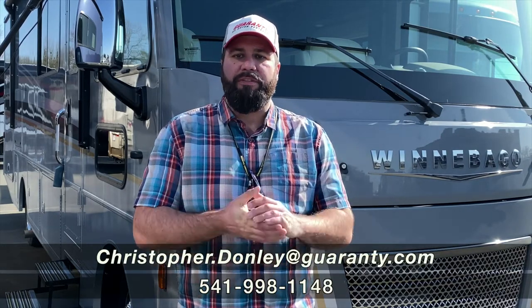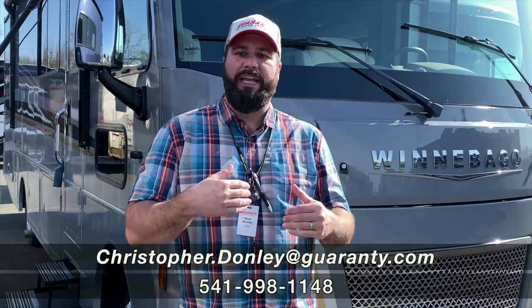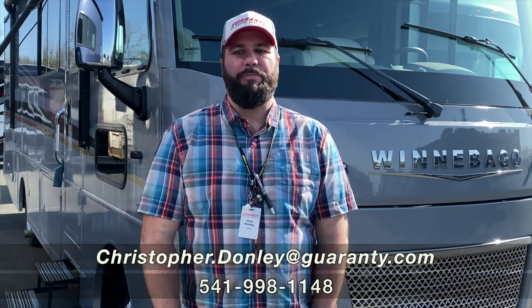Thanks guys for joining me on this tour of the Winnebago 29B. This is a wonderful floor plan and there's so much more to offer. So come on in, ask for me — I'd love to show you more about it.